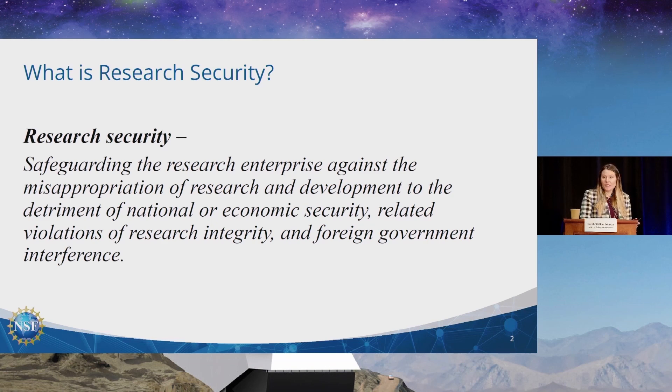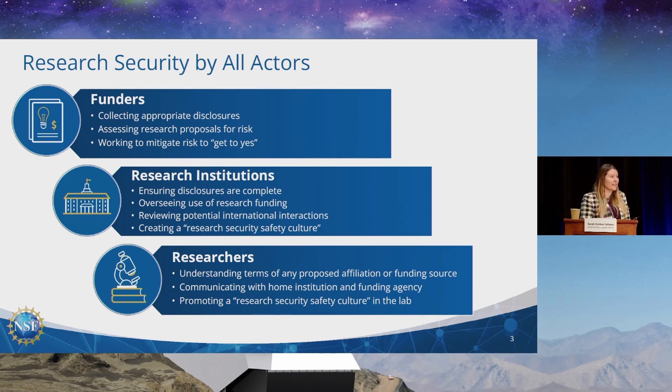Research security is still new for a lot of us, and people don't know exactly what it means. Coming from academia and a culture of openness, this can be a scary thought or policy, but I'm here to help you understand it and bring you up to date on everything that's happening. Policy is moving quickly, and I want to make sure that you feel empowered and have the information you need. As a researcher, it means understanding the terms of any proposed affiliation or funding source, having open communication with your home institution and funding agency, and trying to create a culture of research security within the lab.